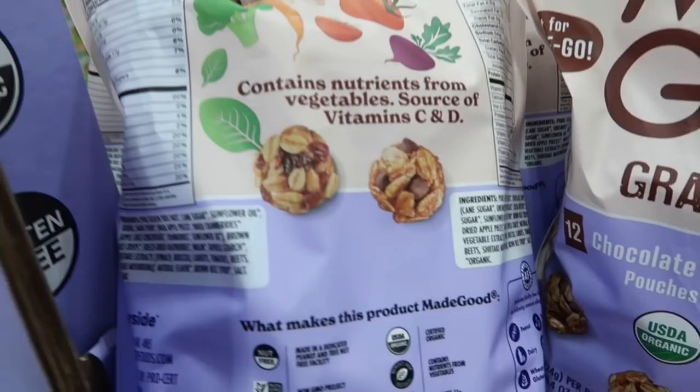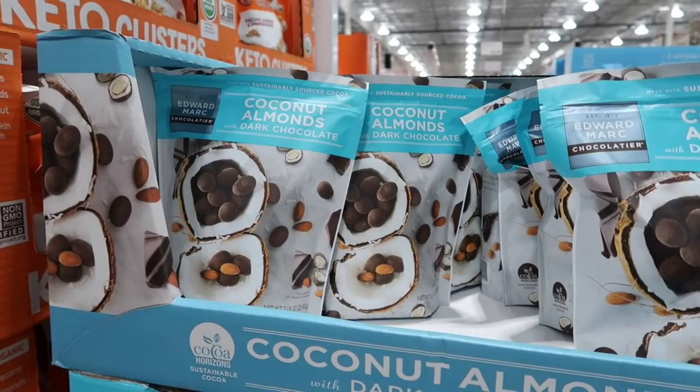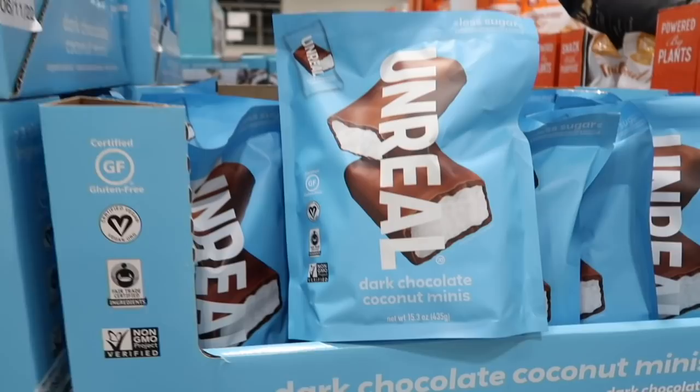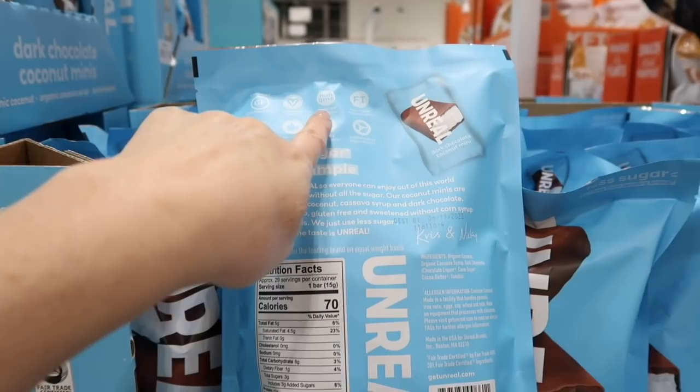And if you want something just a little evil, there are coconut almonds. They are so good — warning, very addictive. Normally $12.89 but you can get them for $8.89. Another favorite treat of mine are the Unreal little bars. They are normally $9.89 but you'll get them for $7.89. They are dark chocolate coconut minis — just these little packets, basically a candy bar with coconut if you like coconut. Gluten free, vegan, certified non-GMO.